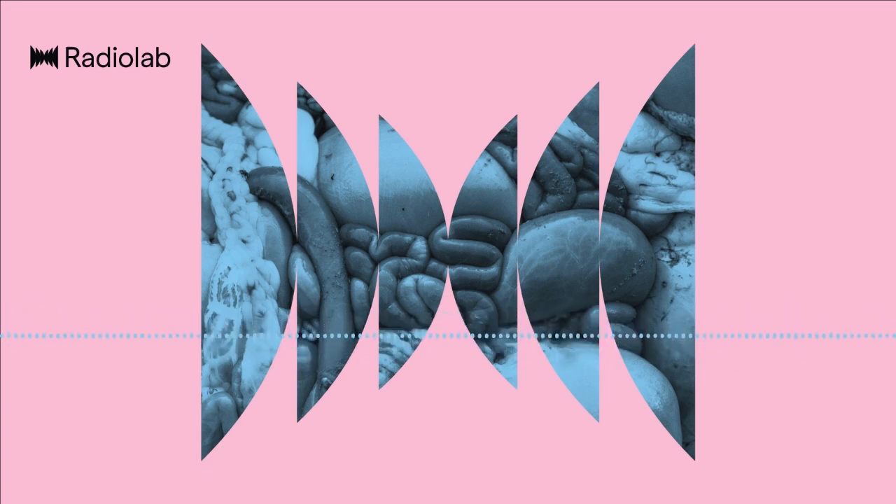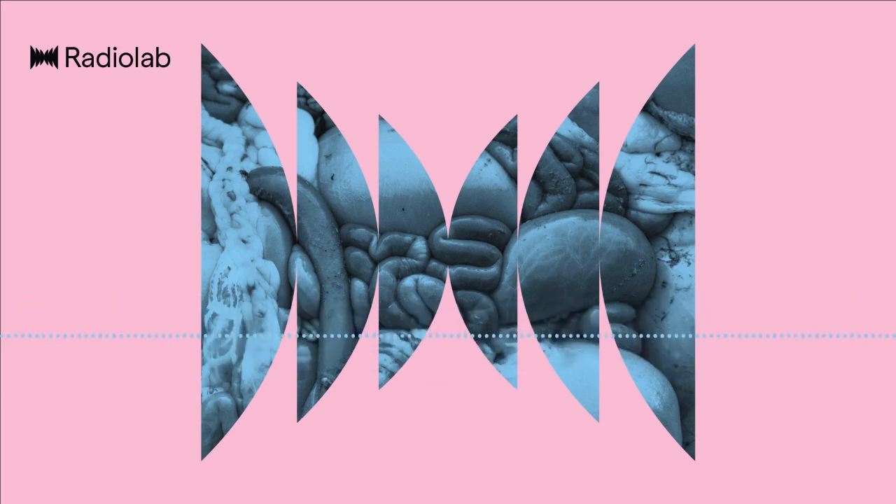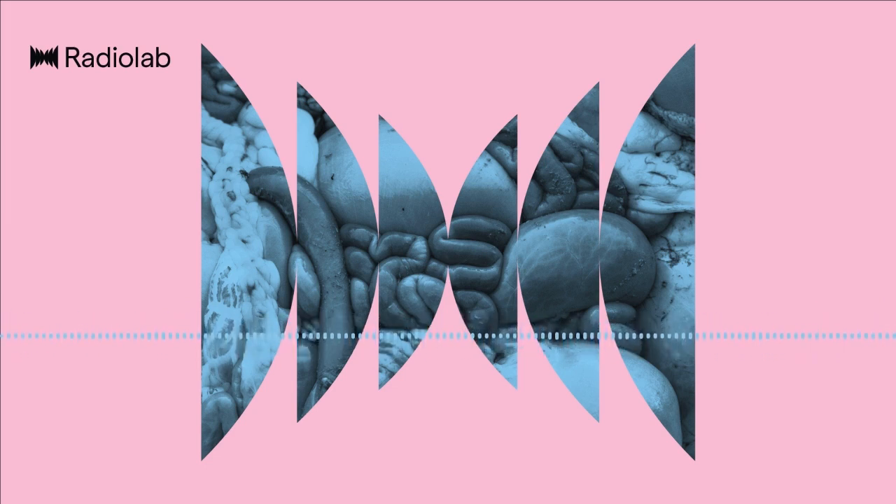I have a feeling — call it a gut feeling — that you're going to enjoy it. So without further ado, I give you guts. Best enjoyed after a meal. You're listening to Radiolab, from WNYC. Rewind.